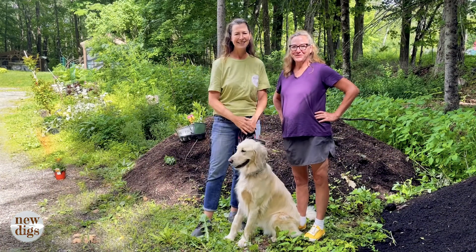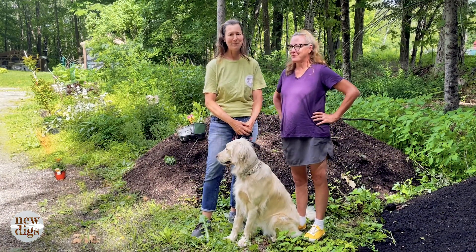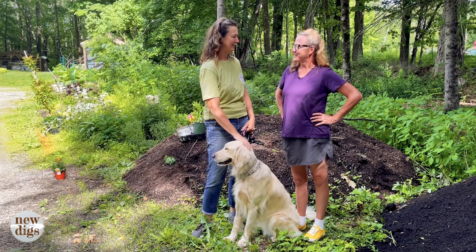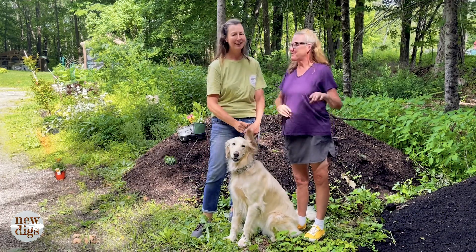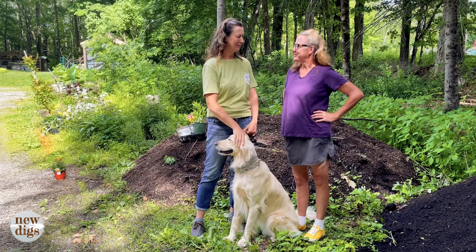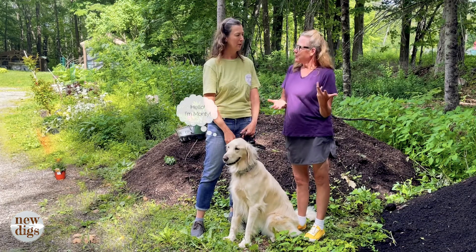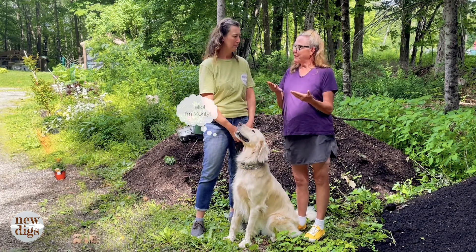Hey guys, welcome back to New Digs. We are here in my garden and we just passed the summer solstice, so we are officially in summertime now. It's a beautiful June day and we wanted to talk about a gardening 101 question that both of us get.